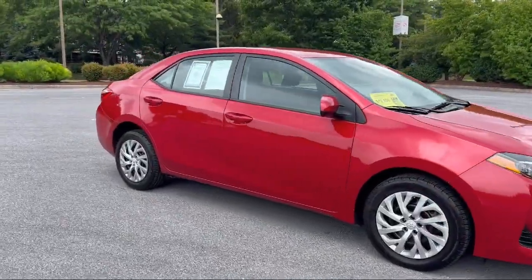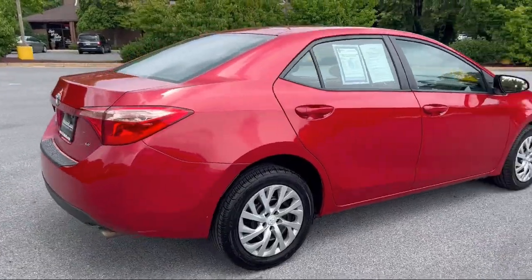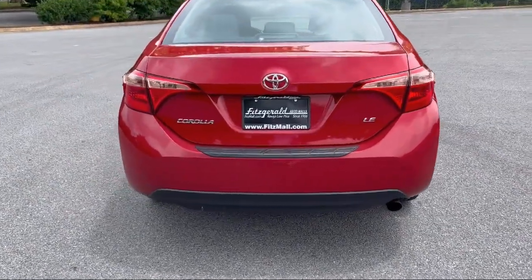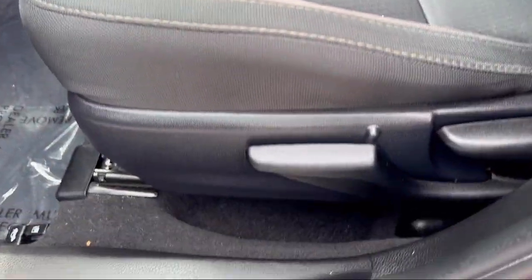It comes equipped with Rear View Camera System, Telescopic and Tilt Steering Wheel, Electronic Messaging Assistance with Read Function, Braking Assist, Steering Wheel Mounted Voice Control, Center Front Console with Armrest and Storage, and Front Air Conditioning Automatic Climate Control.